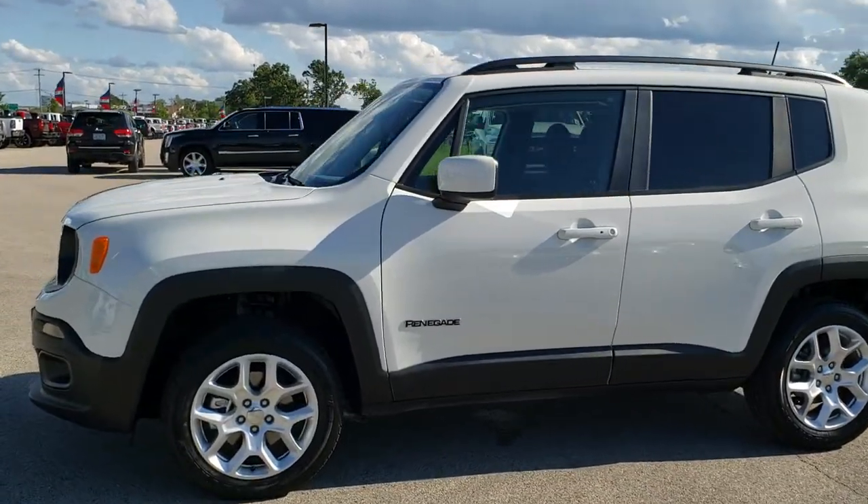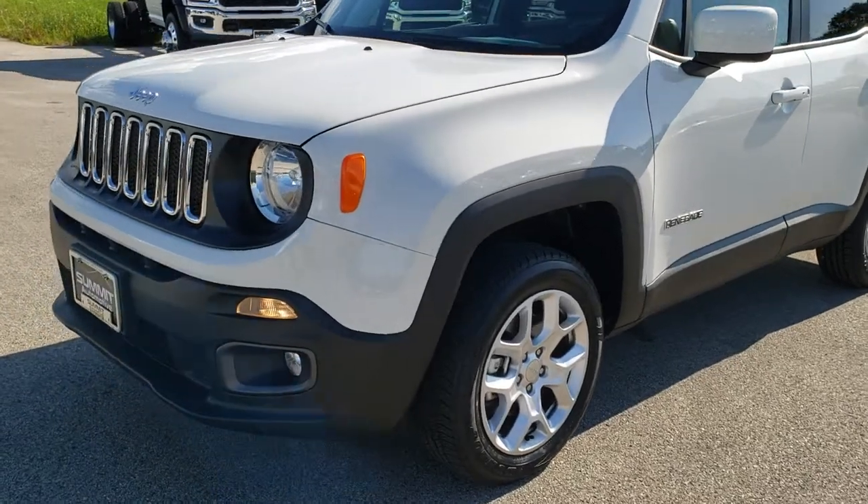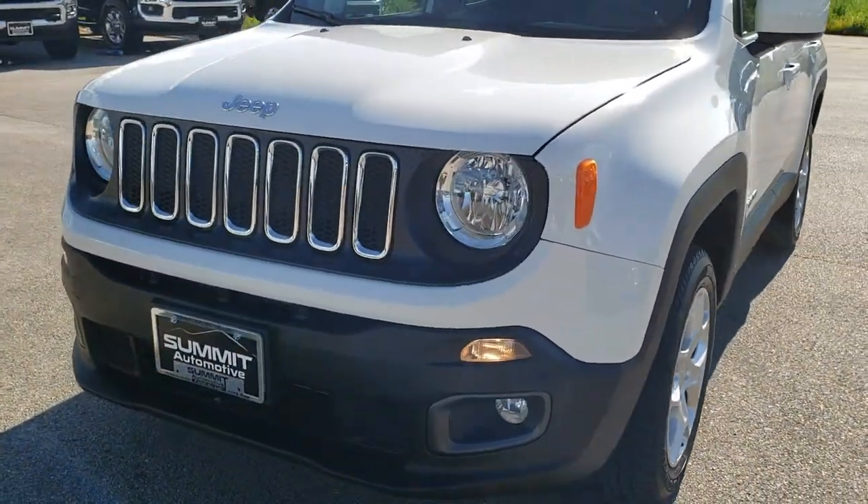This is stock number 8J485A. We are here at Summit Automotive in Fond du Lac, Wisconsin, your new and used Jeep headquarters.